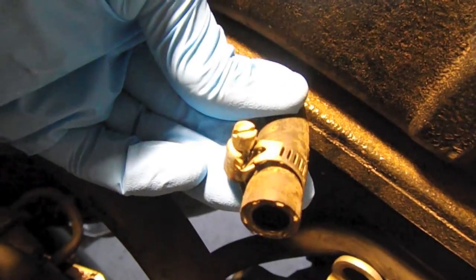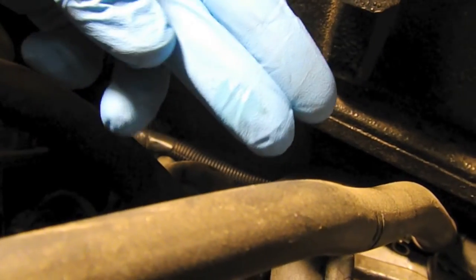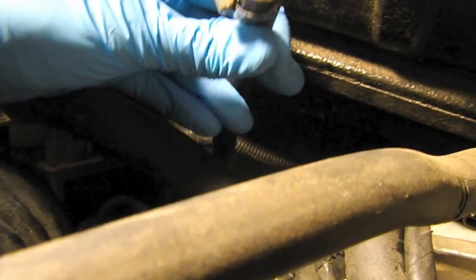It looks a little moist in there, but not gobs of fluid coming out. There's definitely — I don't know if you can see that sheen in the video — but there's definitely fluid on that nipple. I think this is going to work.